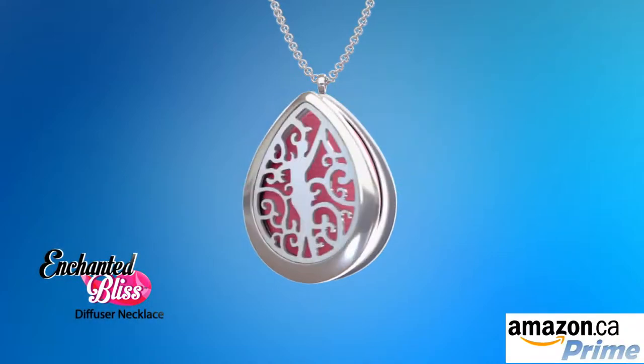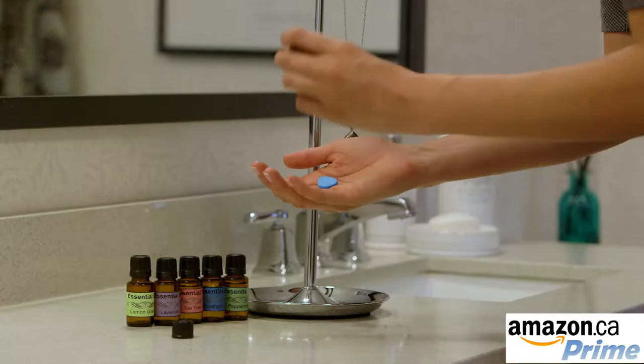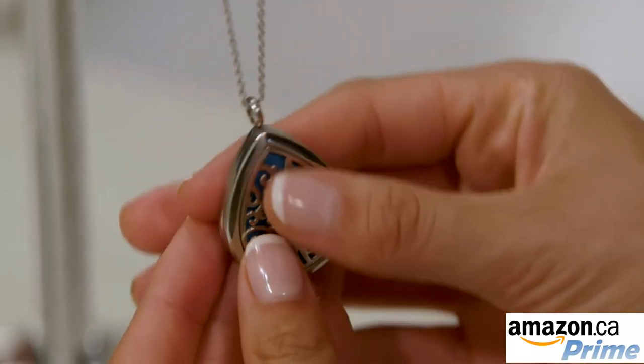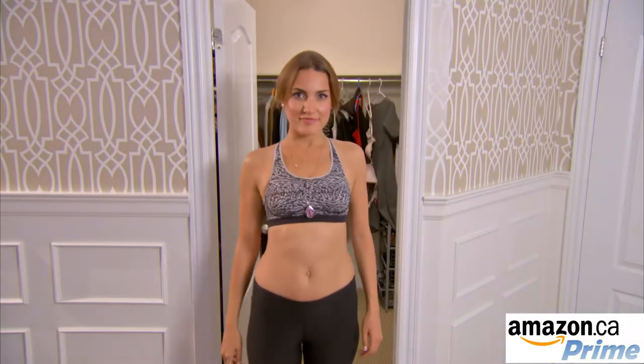Enchanted Bliss' secret is the specially designed oil diffuser pad hidden inside the beautifully crafted locket. Set your desired aroma or ambiance by simply adding one to three drops of your favorite essential oil, place it in the locket, and close the magnetic clasp. With different colored pads, you can always coordinate your outfits and your scents for any mood of the day.